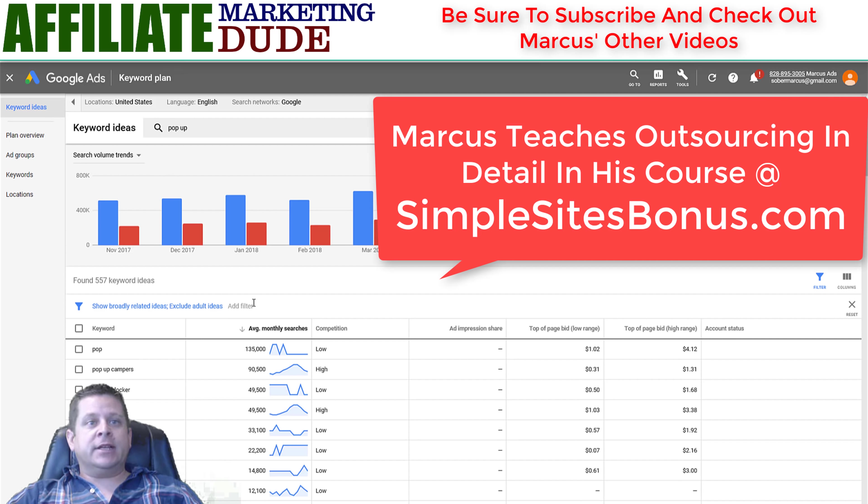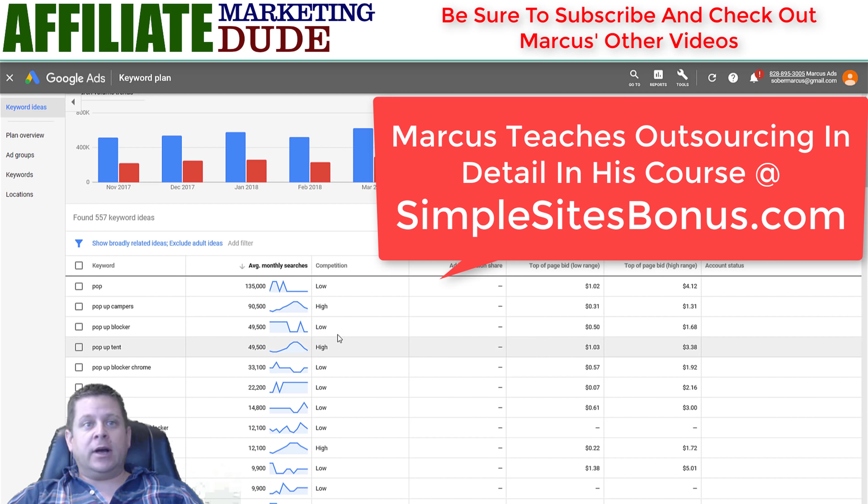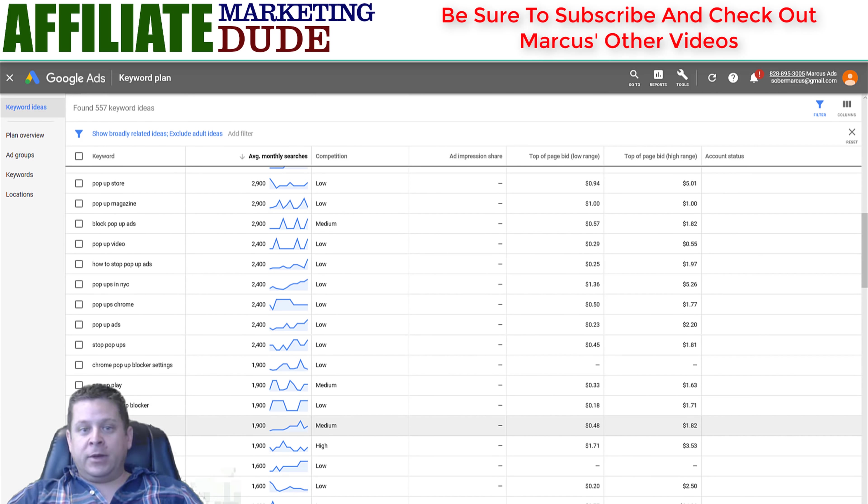We can also go to the AdWords tool and type in things like pop-up blockers. You can see pop-up blocker, Chrome pop-up blocker — very low competition, 33,000 searches a month, 49,000 searches a month. How to disable a pop-up blocker, Spybot Search and Destroy — that's a software someone made that has done really well. You can create little tools like a Chrome add-on, simple pop-up blockers and things like that.